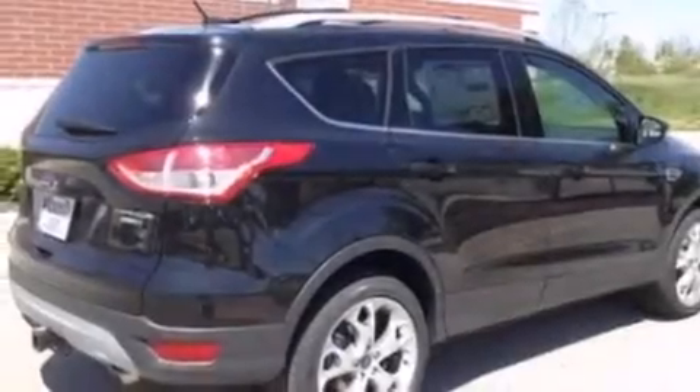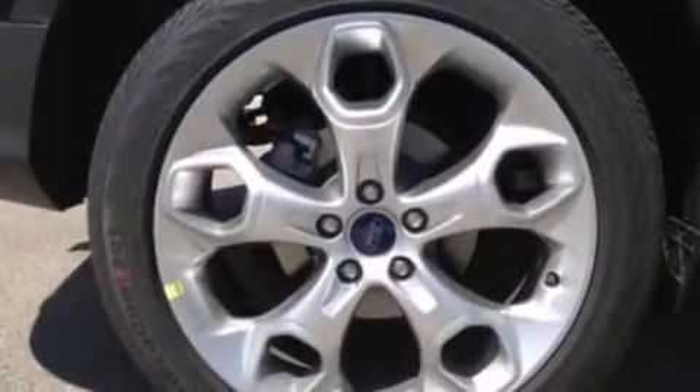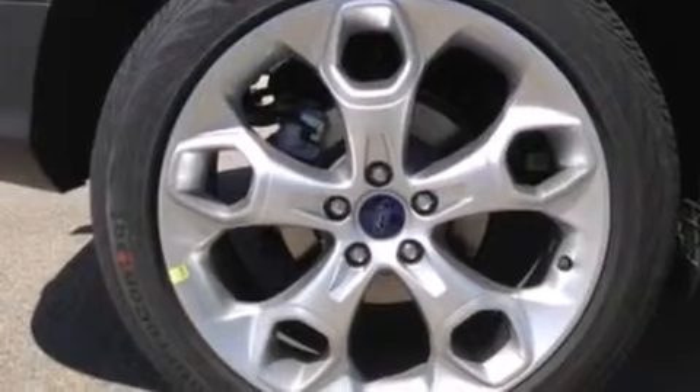Its top features include heated seats, 10 perfectly positioned speakers, commercial-free satellite radio, an intercooled turbocharger, traction control and stability control systems, aluminum wheels, and a tire pressure monitoring system.